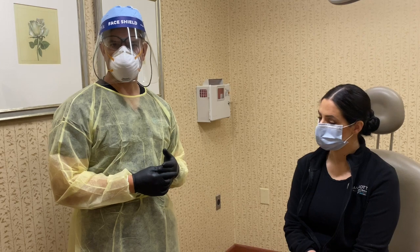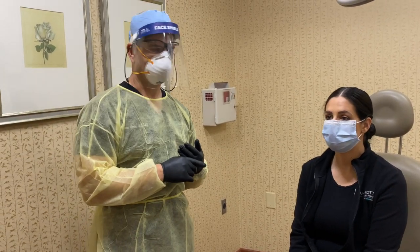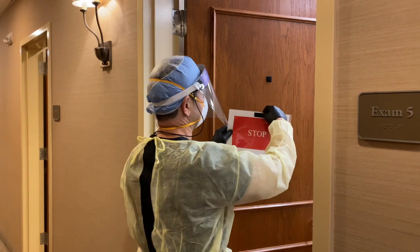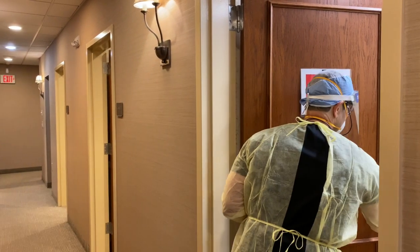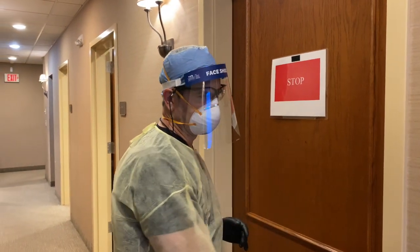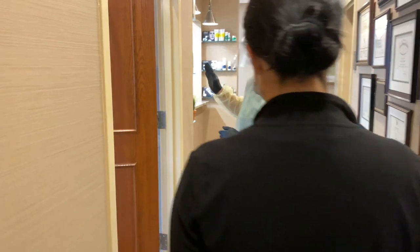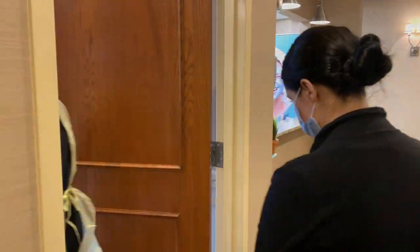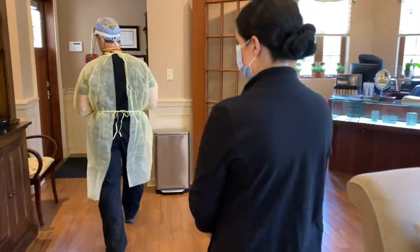We have our website portal and all those interactions can be done there. Once you're done with your procedure, we'll escort you out of the treatment room through the hallway. Once the treatment's been performed in the room, we'll indicate with a stop sign that the room needs to be disinfected. Nobody will be allowed to enter the room with the stop sign on. No longer will we be using check-out or check-in at the front desk — the check-out process will be done in the room. We'll escort you out through the front door and we won't be letting in other patients while other patients are being escorted out.